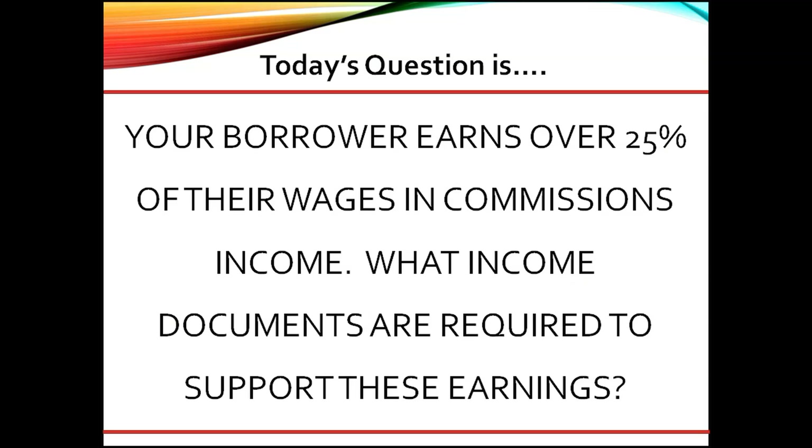Great question. As a senior underwriter, here are my thoughts. For borrowers earning commissions at over 25% of their total qualifying income, the lender must obtain either current year-to-date pay stubs and the most recent two years of W-2s, or a fully executed written verification of employment,